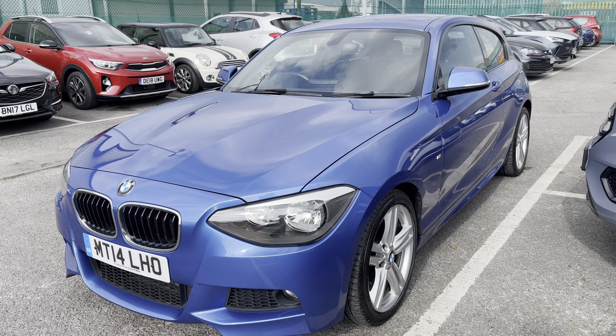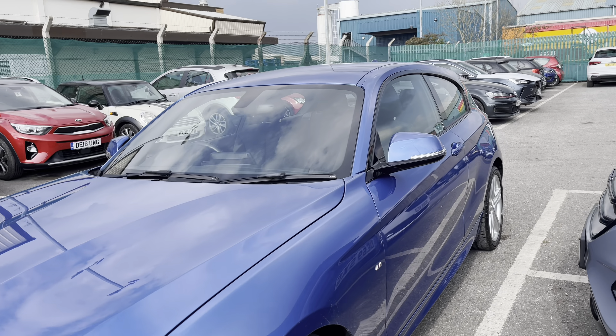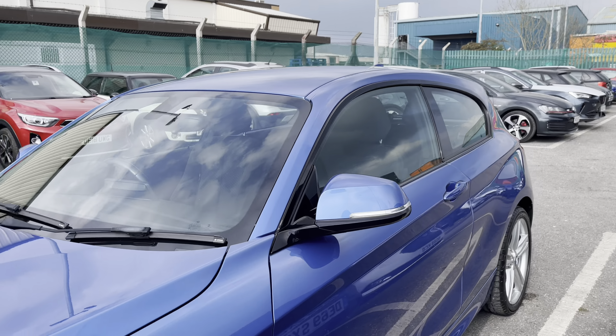We have got the black contrast grille surrounded with the chrome styling and the vehicle does come with the electrically adjustable side mirrors along with the 18-inch alloy wheels in silver.